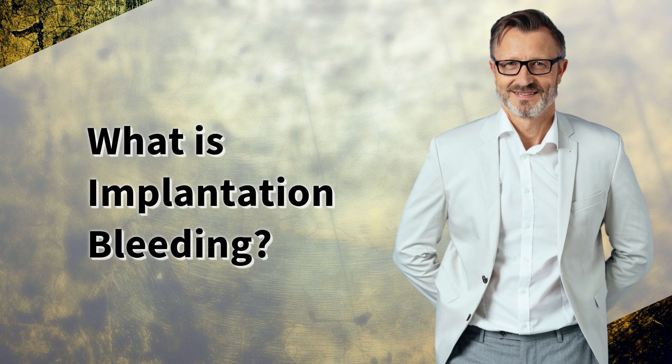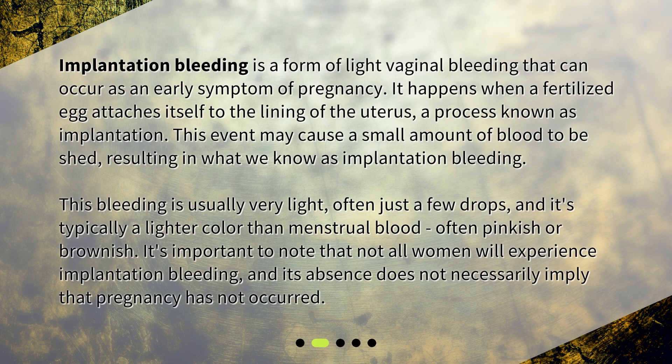What is implantation bleeding? Implantation bleeding is a form of light vaginal bleeding that can occur as an early symptom of pregnancy. It happens when a fertilized egg attaches itself to the lining of the uterus, a process known as implantation. This event may cause a small amount of blood to be shed. This bleeding is usually very light, often just a few drops, and typically a lighter color than menstrual blood — often pinkish or brownish. Not all women will experience implantation bleeding, and its absence does not necessarily imply that pregnancy has not occurred.